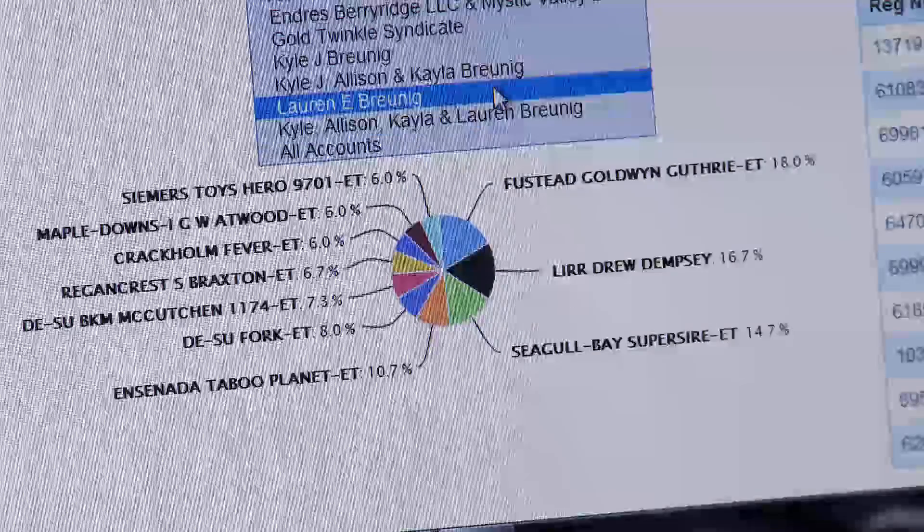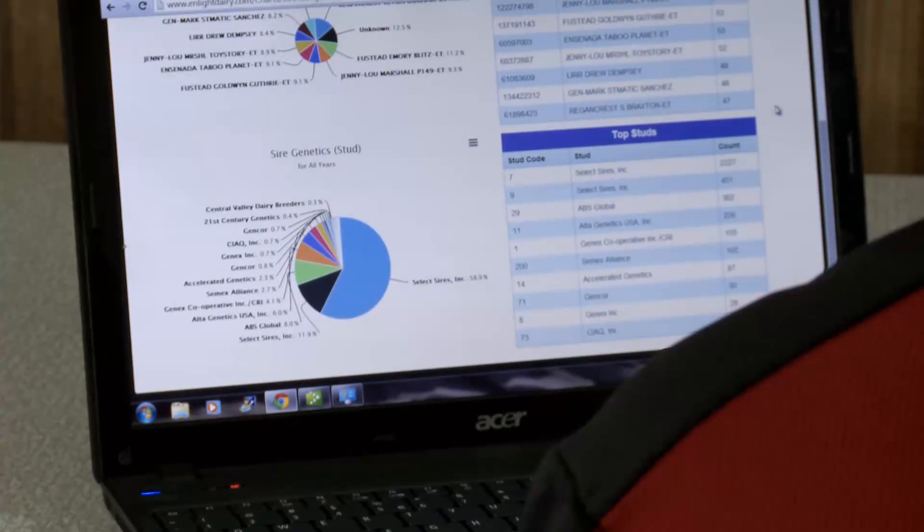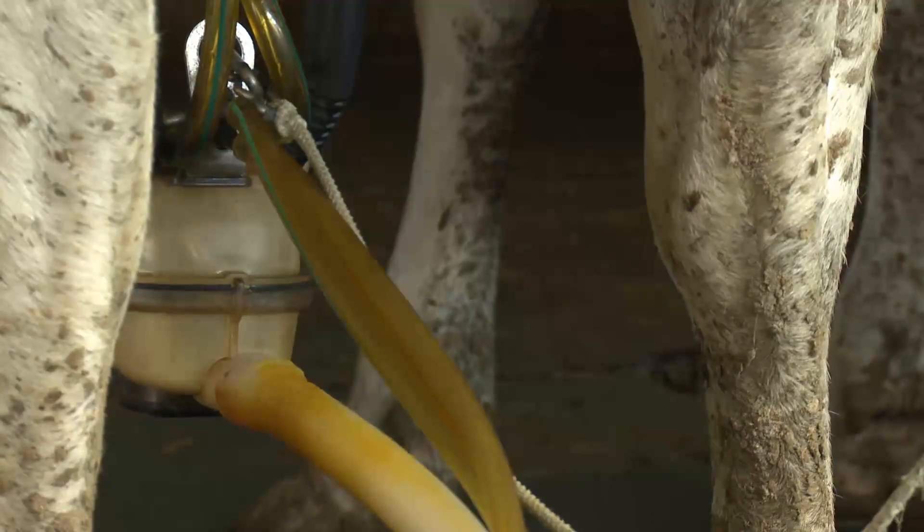One of the cool things about InLite is it has a lot of levels. You can look back and see the history of the sires you've used in your herd. You can look at specific traits — whether it's milk production, protein — and see where you've been and figure out where you need to emphasize strength in your matings in the future. Those things are very visual and easy to see in the InLite program.